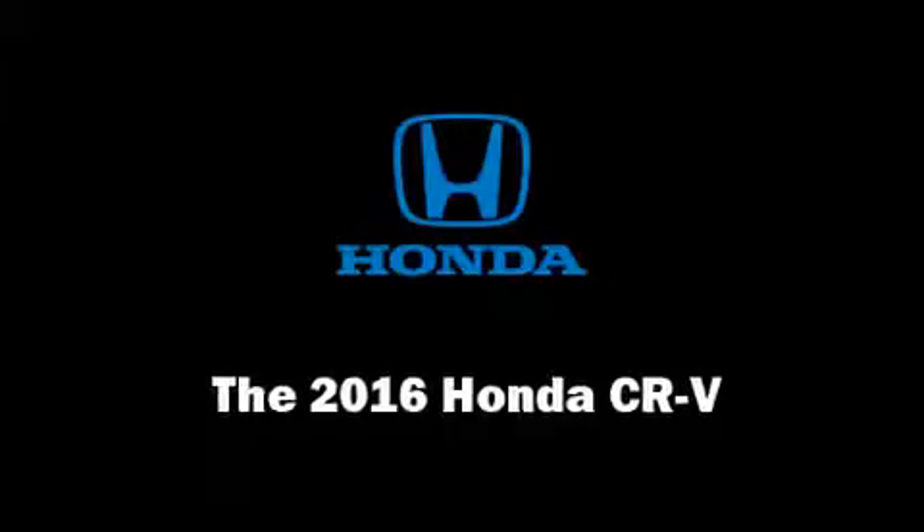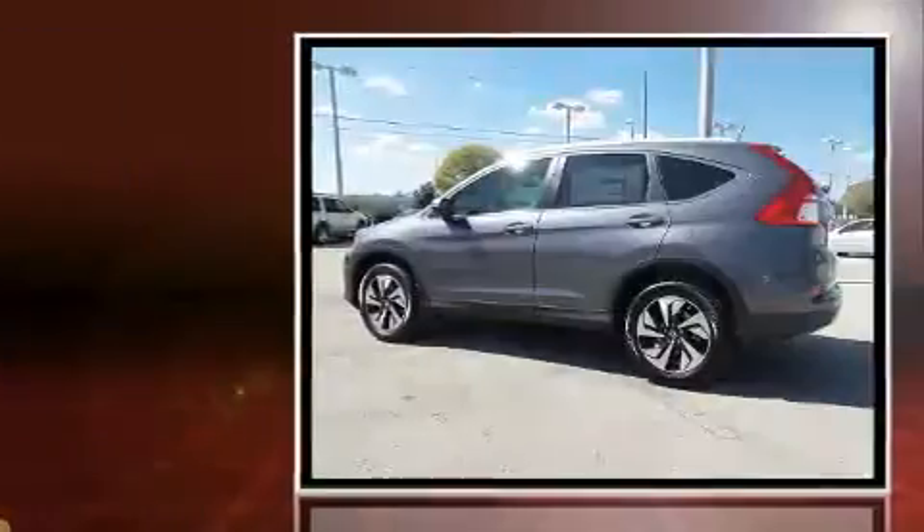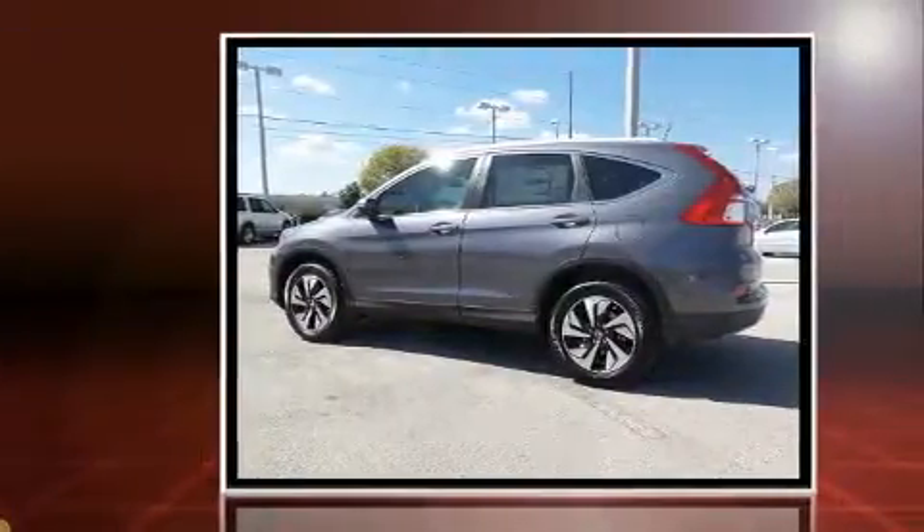Come test drive this 2016 Honda CR-V. It features an automatic transmission, front-wheel drive, and a 2.4-liter four-cylinder engine.